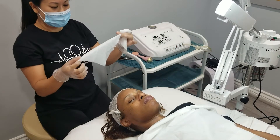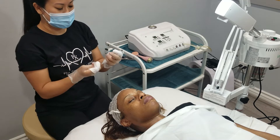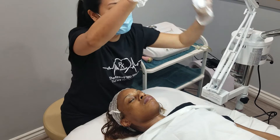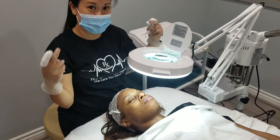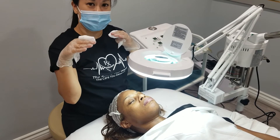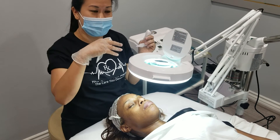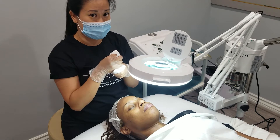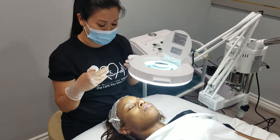Now that her skin is nice and prepped — we've thoroughly cleansed, exfoliated, and steamed — we're going to do some extractions. Basically what extractions are is we are manipulating the congestion within your pore to come out. When you have those blackheads and whiteheads come out, your pore is able to go back to its normal size so it's not stretched out, and it reduces the appearance of large pores.